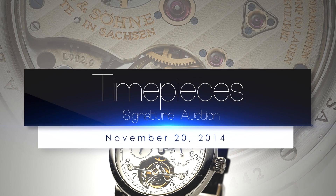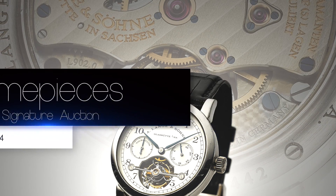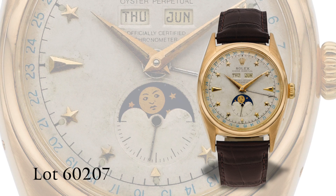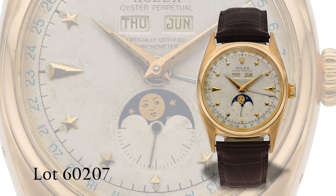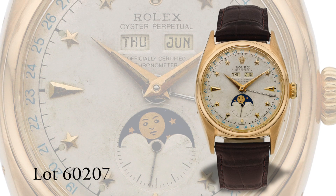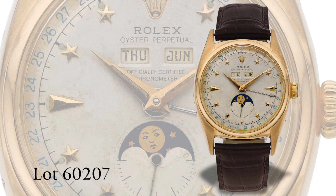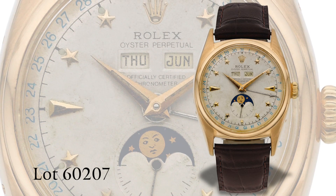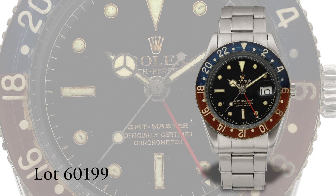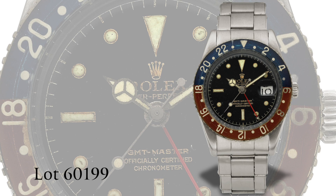Heritage Auctions presents the November 20, 2014 New York Signature Time Pieces Auction. Highlights begin with an extremely rare Rolex 6062 Offset Loom Star Dial Watch. This is the scarcest version of the ever-desired Star Dial 6062s and is a grail example in this magnificent condition. Another highly sought Rolex presented is the original GMT Master with Bakelite bezel and kit from 1956.